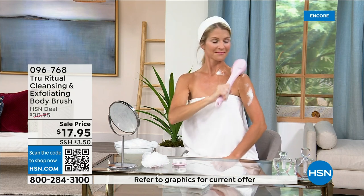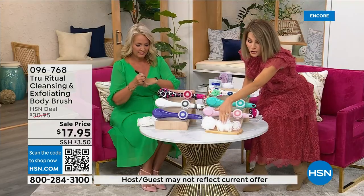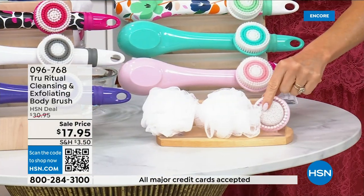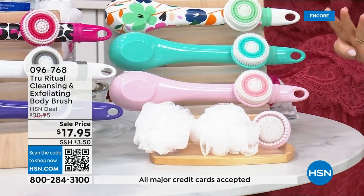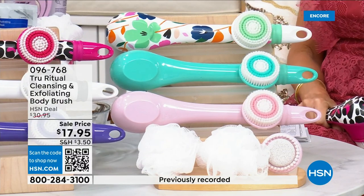These come individually boxed and you get all the accessories. You get two of the loofahs, the pumice with a brush around it, and the soft brush — four brushes total for $17.95. We're not going to spend 20 minutes on this.